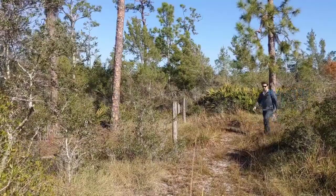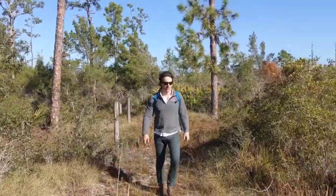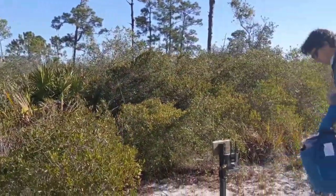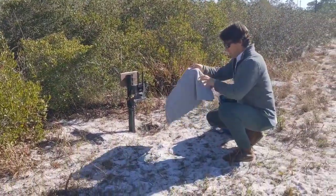Plus, where does Archibald fit into all of this? Let's start with the Corridor Observatory. The Corridor Observatory is a network of wildlife cameras and audio recorders that we're using to monitor wildlife communities within the Florida Wildlife Corridor.